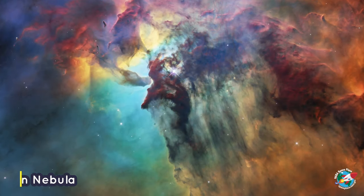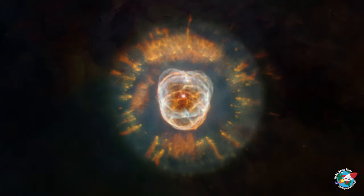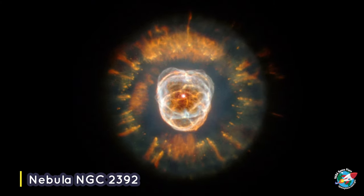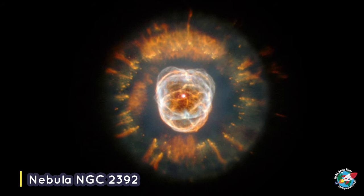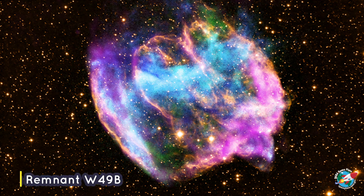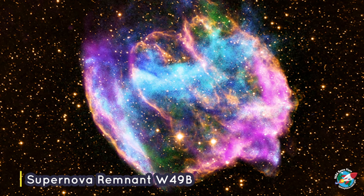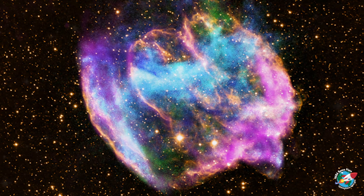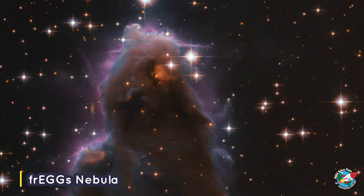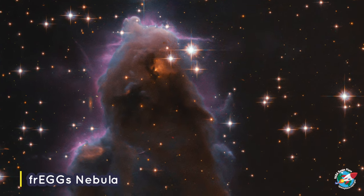But where did these stunning dust clouds come from? Some nebulae come from the gas and dust thrown out when a dying star explodes. When a massive star explodes, it's called a supernova. This is an example of what that looks like. Other nebulae are regions where new stars are beginning to form, called star nurseries.